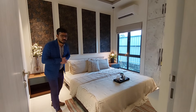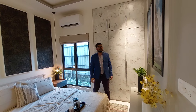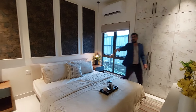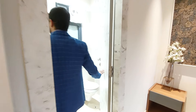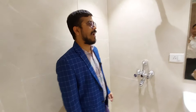In this bedroom, you can see this is your 4x2.5 feet wash-off, separated from your French style window. This is your attached modern washroom, and you will get everything in branded products.